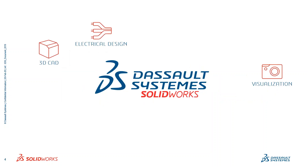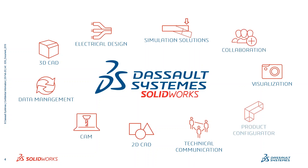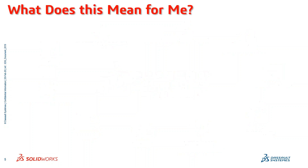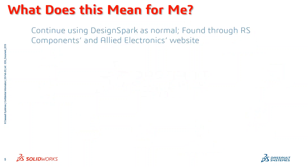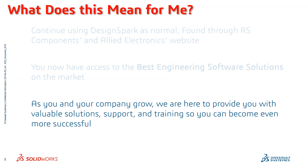For those of you who are unfamiliar with Dassault Systems SOLIDWORKS, we offer a wide variety of solutions that allow you to connect and collaborate more effectively and efficiently. You can continue using DesignSpark as normal, which can be found through the RS Components and Allied Electronics website, but now you also have access to the best engineering software solutions on the market. As you and your company grow, we're here to provide valuable solutions, support, and training so you can become even more successful.